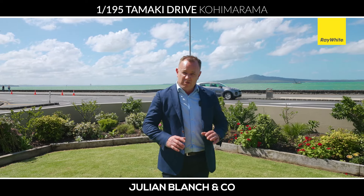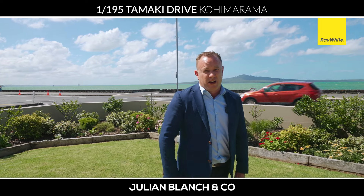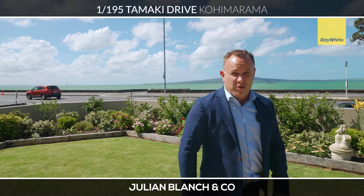These properties are really tightly held and almost never available for sale. I'll see you really soon for a private viewing.